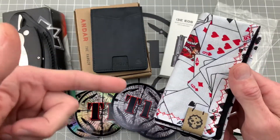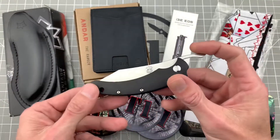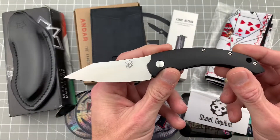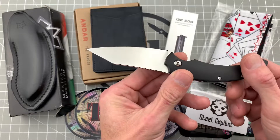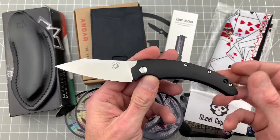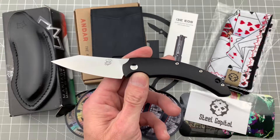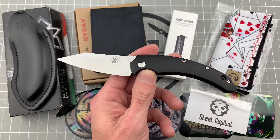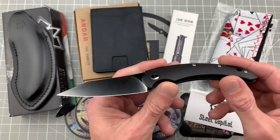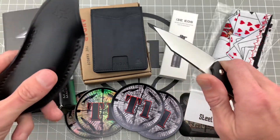Next up, Fox Bastinelli Drag Attack friction folder — nice little gentleman's carry, nothing major. N690 blade, I think that's polymer on the handle, don't hold me to that, I'm a little loopy right now — still not completely over this COVID. I will clean every last bit of this before I ship it out, I don't want to infect anybody. Great ergos on this little thing, again a gentleman's carry.